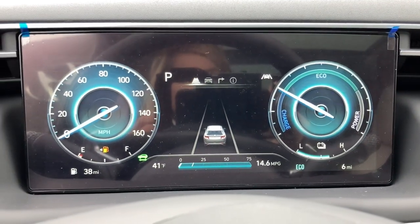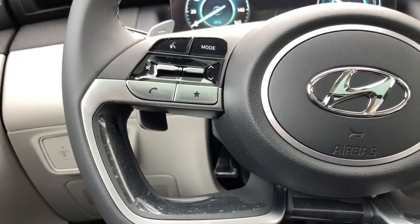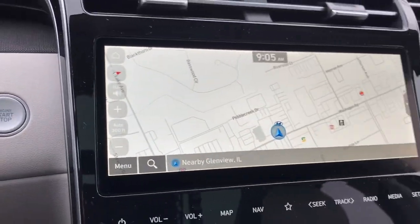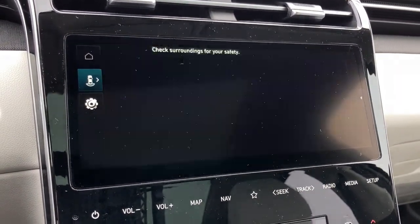These are just some of the great options this vehicle comes with: Apple CarPlay and/or Android Auto, panoramic roof, hands-free liftgate, all-wheel drive, navigation system, keyless entry, heated driver's seat, four-cylinder engine, sunroof, and satellite radio.